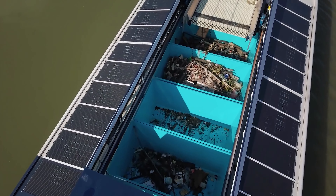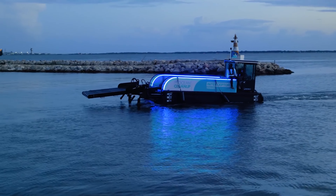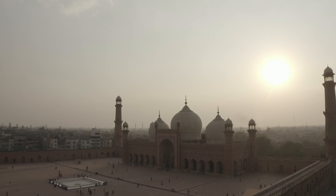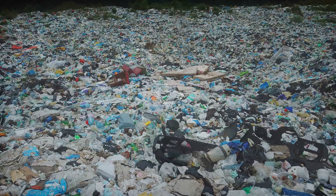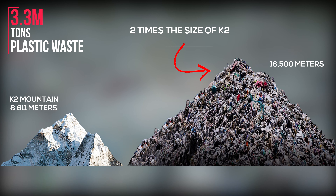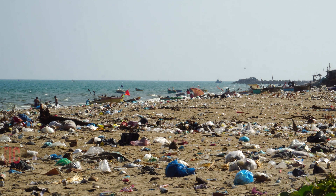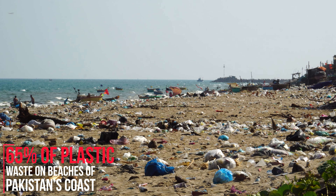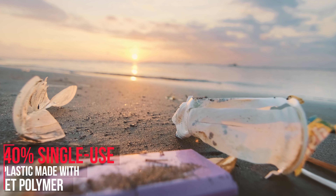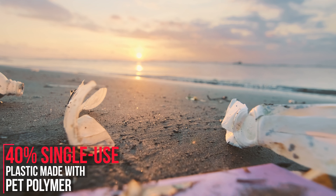While the world has taken action and is moving to more sustainable practices, here in Pakistan the story is a bit different. A place where 3.3 million tons of plastic waste is left to landfills or mismanaged dumps. Around 65% of this waste ends up on beaches along Pakistan's coasts, and out of that, 40% is single-use plastic, mainly made up of PET polymer.